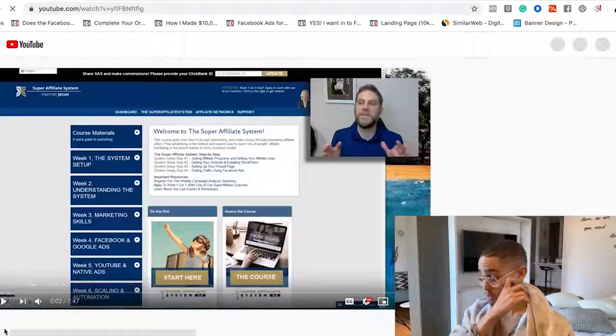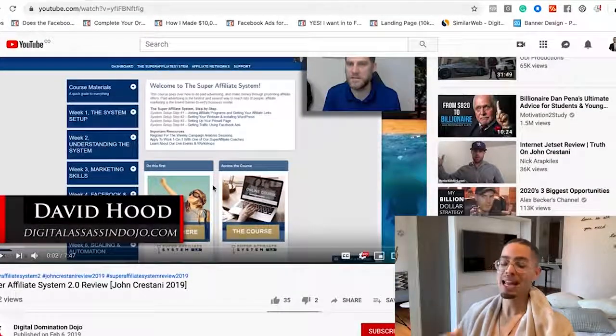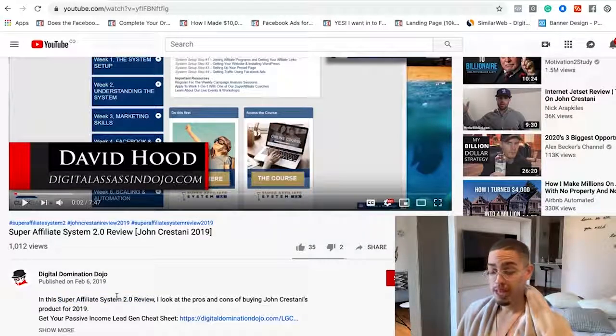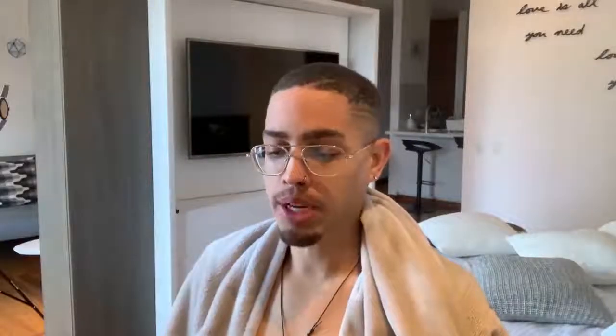Looking at the top result, the reviewer has a really good thumbnail — a thumbs up, thumbs down — and the review covers both positive and negative aspects. The key benefit of creating a review when you actually have access to the product is that you'll get a higher watch time because people will actually consume it. Next, he has 'super affiliate system review' in the title, in the first sentence of his description, and in his video tags. He created a Google-friendly review so people who are right on the verge of buying this product come across his review just before they decide to purchase.